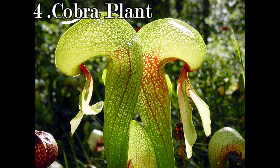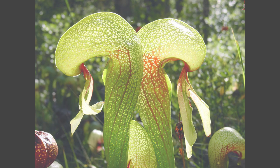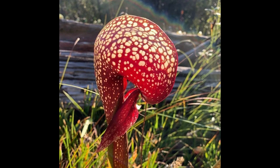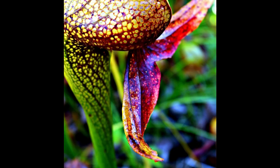The cobra plant is native to the bogs and wetlands of California and Oregon in the United States. Its hunting method involves a striking appearance with a hooded cobra-like head and a long tubular structure. The head of the plant is filled with a nectar that attracts insects, and the tube-like structure serves to confuse the insects and make it difficult for them to escape. Once trapped, the insects are digested by enzymes secreted by the plant.